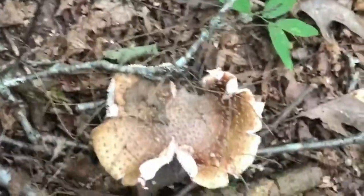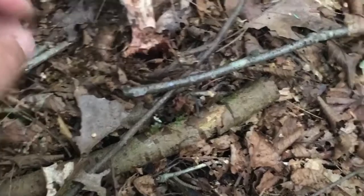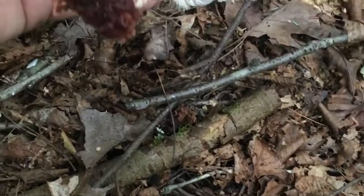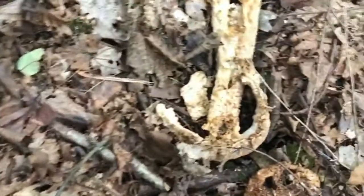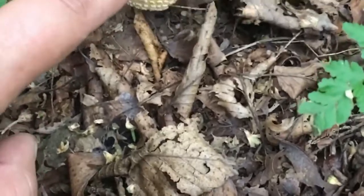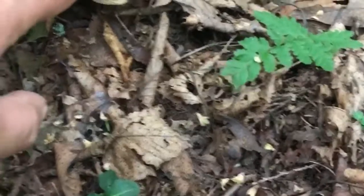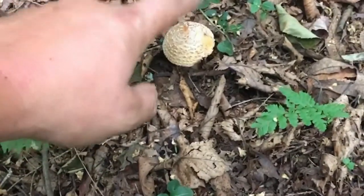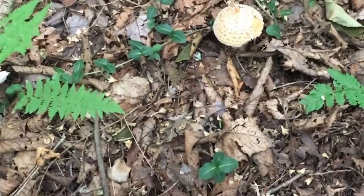A type of Amanita — not really sure which variety, because as you can see this one's pretty much blown by, there's a big slug on it. See the gills. This one's way gone, and this one is just coming up — it's in the button stage. This might be an Amanita muscaria. I'm not positive on that. I don't really mess around with these guys too much because this class of mushroom has some very, very poisonous fungi in it.